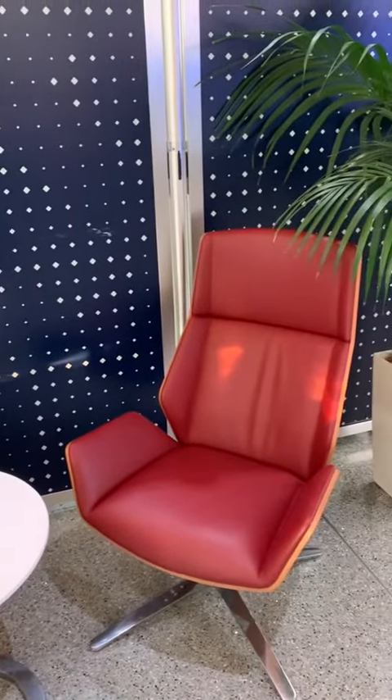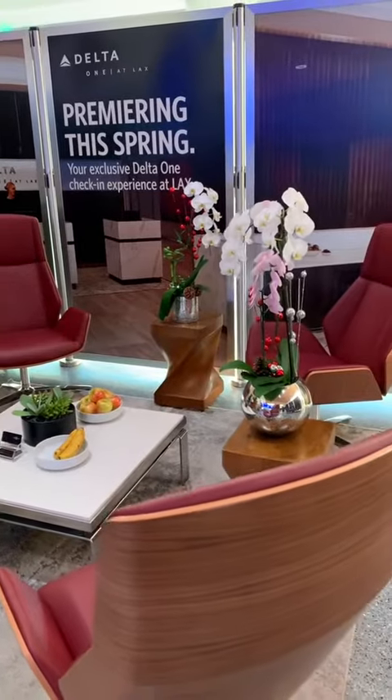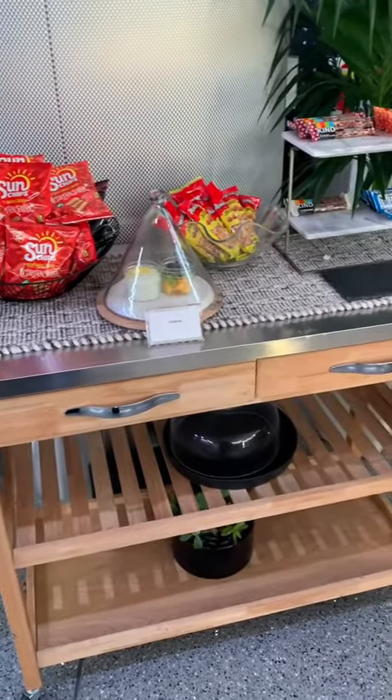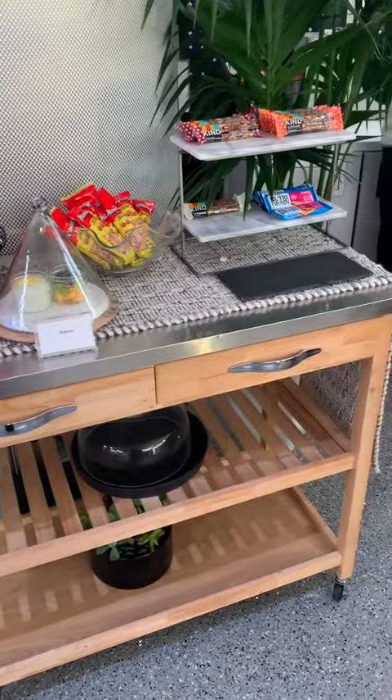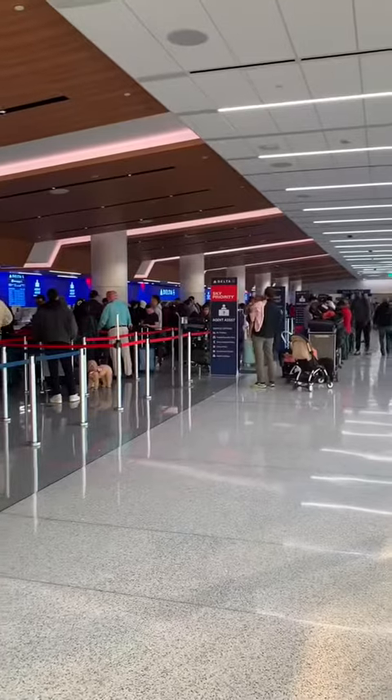They've got two chairs here and another four chairs on the side, so it's very limited seating. They have some snacks — the same type you're going to get on board — and they have some drinks, but you can't take them through security.